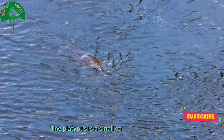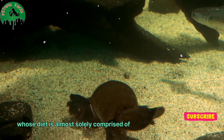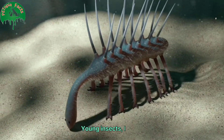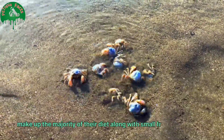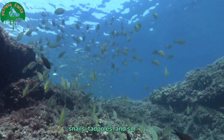The platypus is a small, carnivorous mammal whose diet is almost solely comprised of bottom-dwelling aquatic creatures. Young insects and larvae make up the majority of their diet, along with small freshwater crustaceans, snails, tadpoles, and small fish.